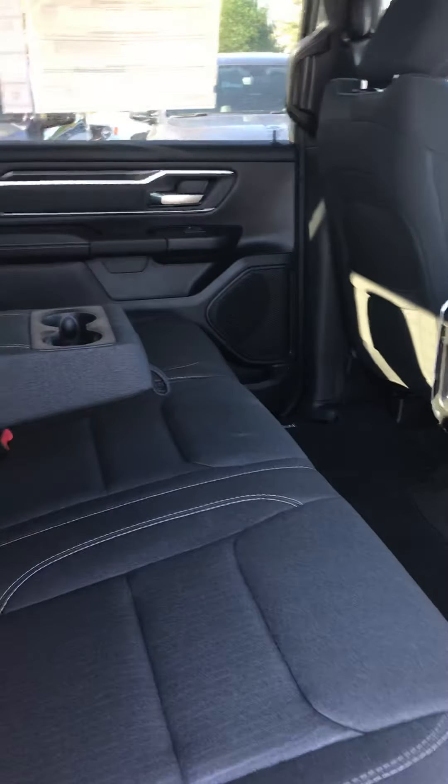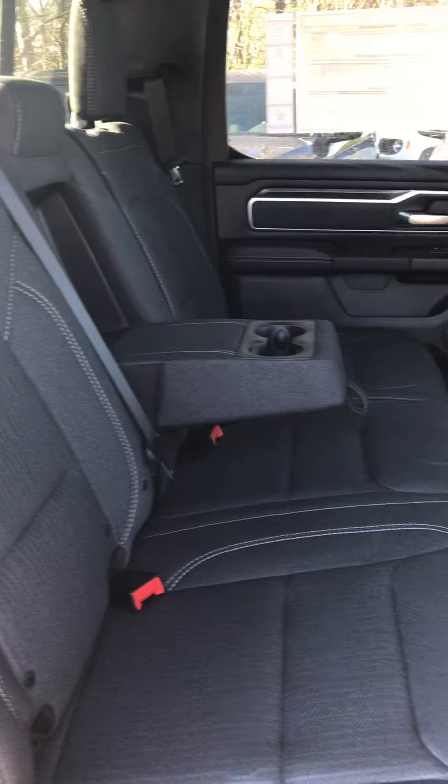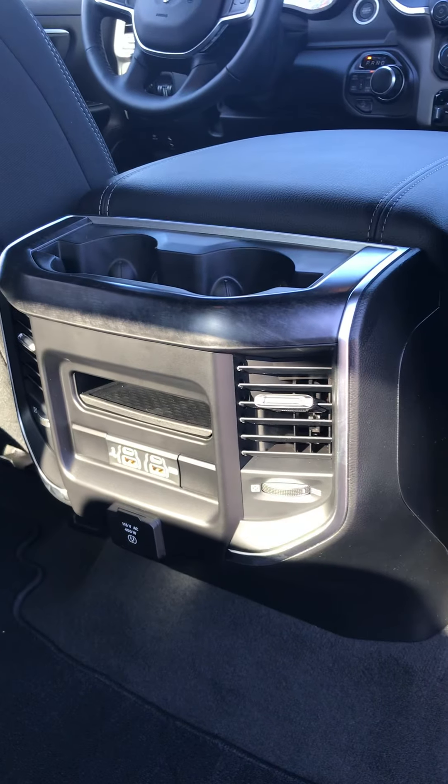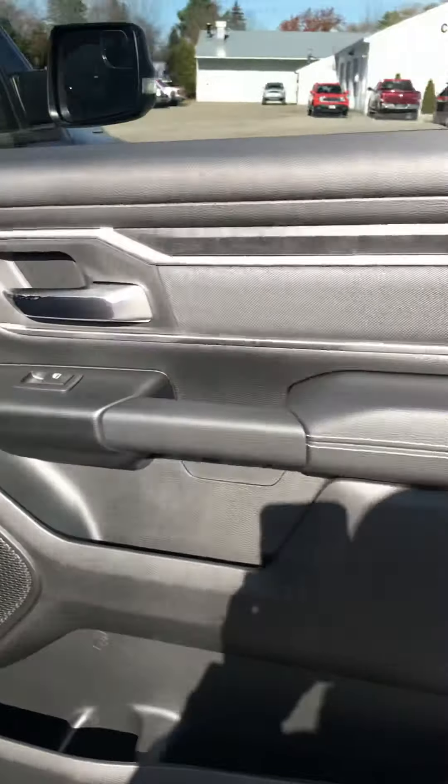Here's the front part of it right here. It's the Monaco Red in color. Brand spanking new in 2019. I'll do a video of the mileage on it so you know exactly what it has. You can see the nice wheels on it.